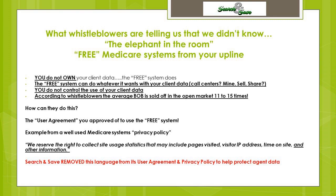Here is what whistleblowers are telling us that we didn't know back in 2019. The elephant in the room on free Medicare systems from uplines is that when agents use those systems and enter data into them, they no longer own that data — the free system does. The free system can mine, sell, or share it. According to whistleblowers coming forward online and doing recordings on podcasts, the average book of business is sold in the open market 11 to 15 times. It's in the user agreement and privacy policy that you approve when you use their free system — you click to agree but you don't read it.